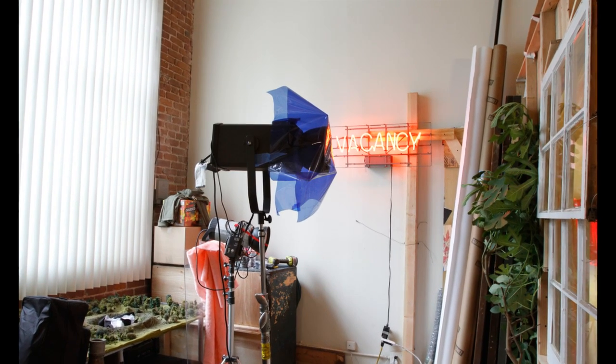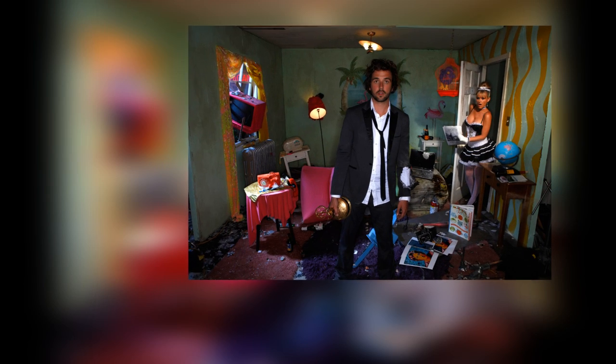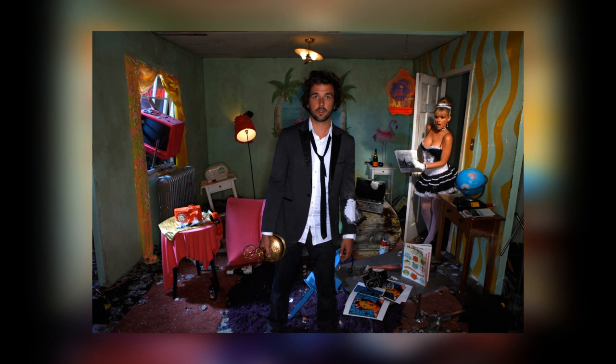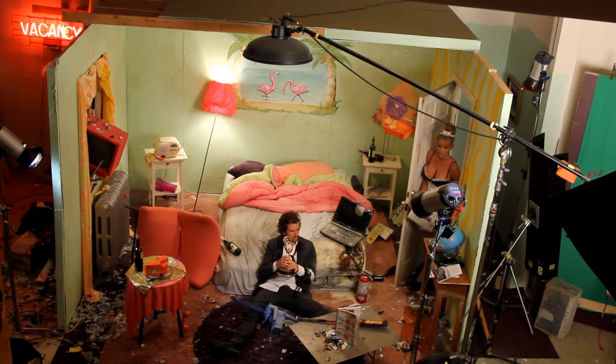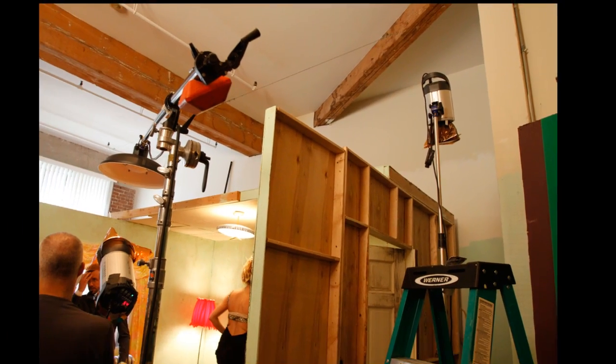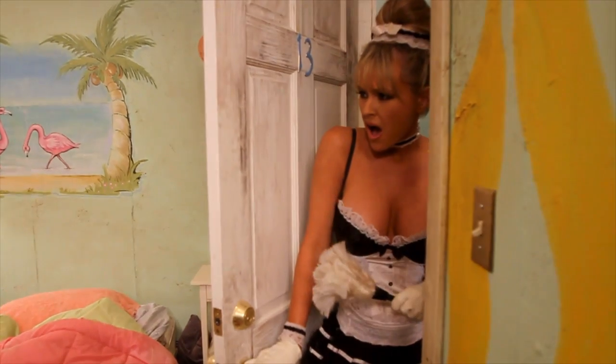Our next light is a monoblock coming through the window with a blue gel on it. Then we put a monoblock in the hallway overhead, aiming almost straight down towards the floor, to look just like a hall light. We backed it up a little so it would throw a highlight on the door, which helps separate her as she comes in.